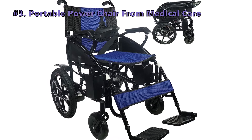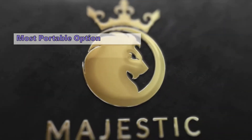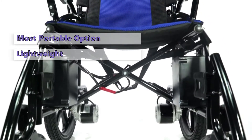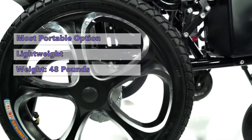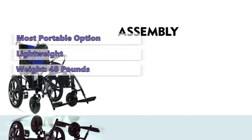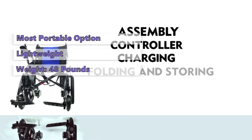Number three on our list is the Portable Power Chair from Medical Care. This portable power chair offers the best combination of portability and functionality we've seen so far in a power chair. Lightweight and extremely portable, this chair is great for use at home or on the go. The fully assembled chair weighs less than 48 pounds and has a sturdy steel frame. Its simple folding design makes it easy to toss into a car trunk, and when not in use the chair folds up quickly and can be stored away.